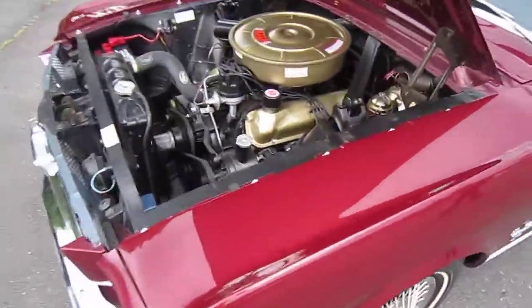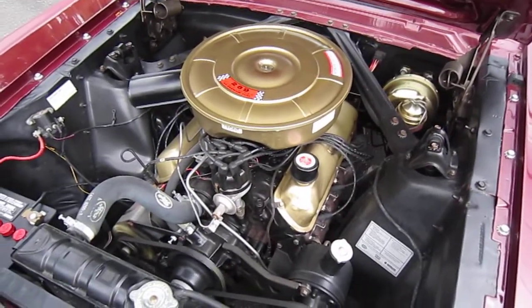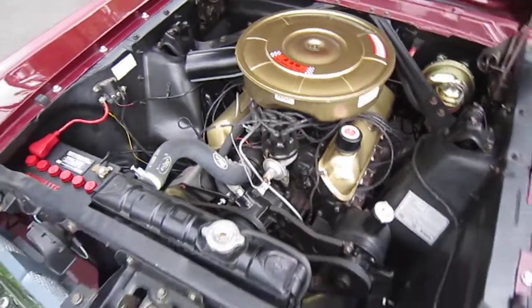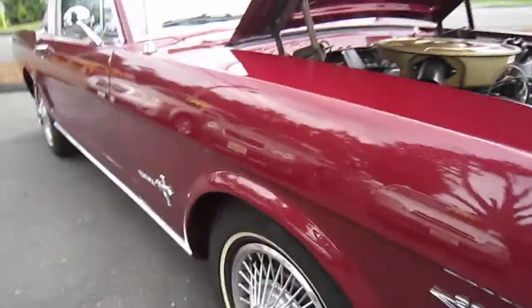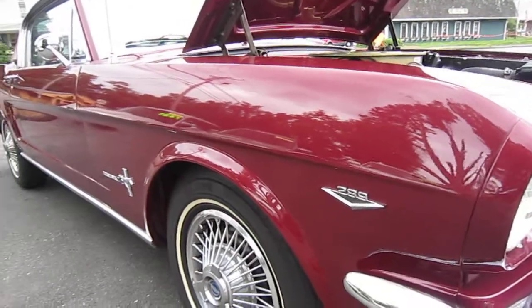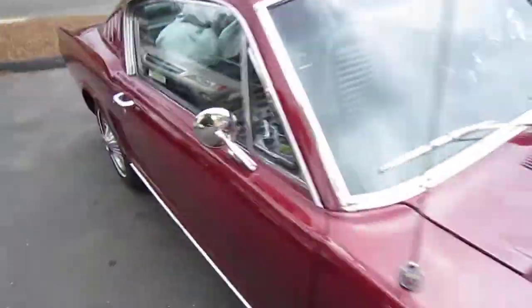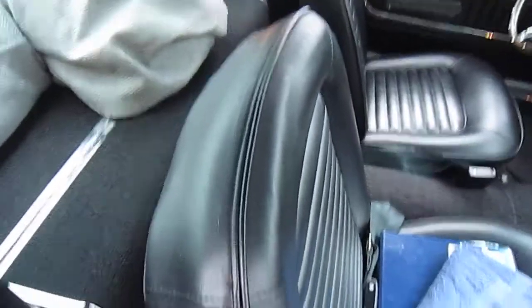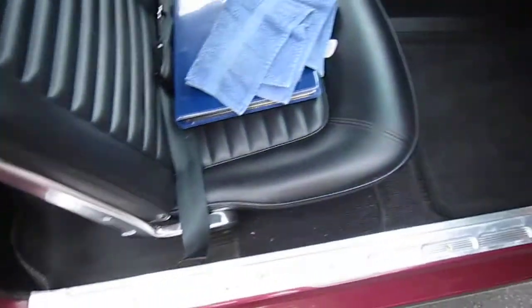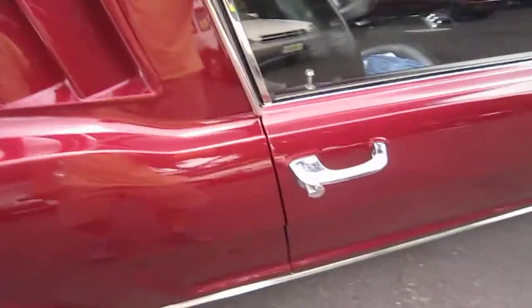You could eat off the floors. It does have a 289 engine in it — this is a replacement engine for the vehicle. As you could tell, the work on this vehicle was done pristine. It does have all records. The top to bottom restoration job was done perfectly.